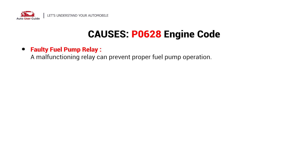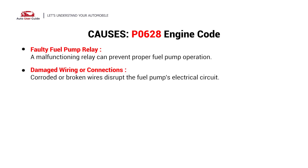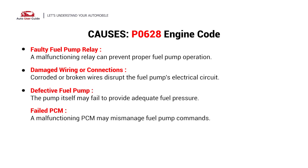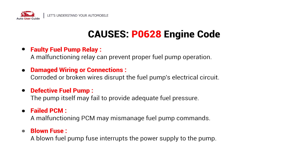Faulty fuel pump relay. Damaged wiring or connections. Defective fuel pump. Failed PCM. Blown fuse.